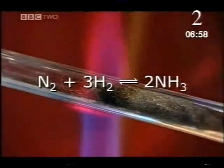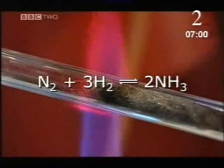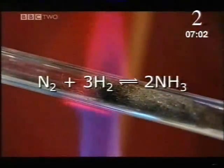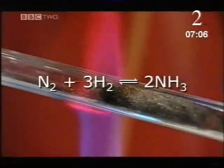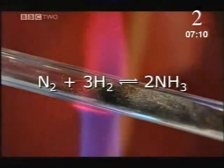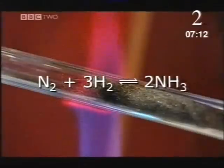But the equation reveals why ammonia is so hard to make. The double arrows mean the reaction goes both ways — it's reversible. Ammonia can turn back into the ingredients. The trick is to make the ammonia faster than it breaks down.